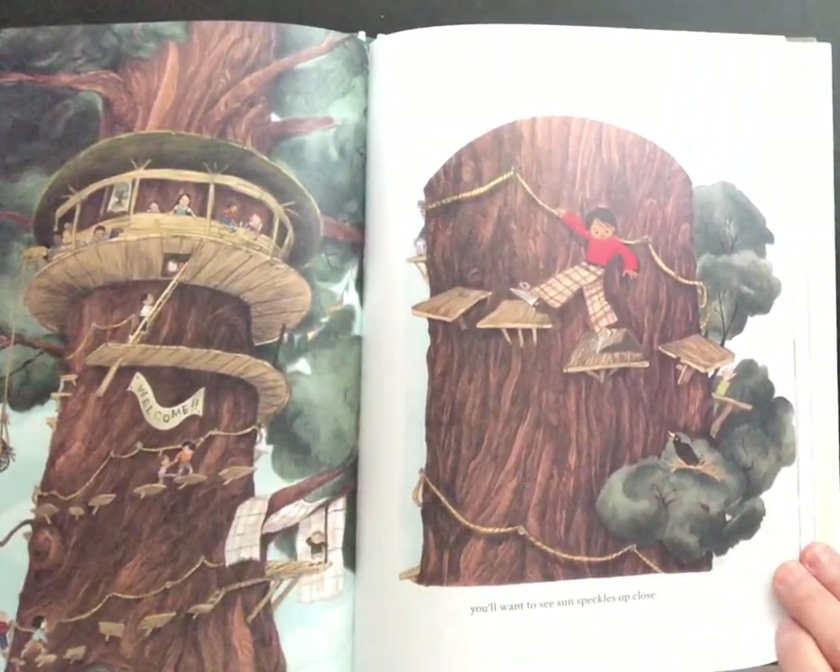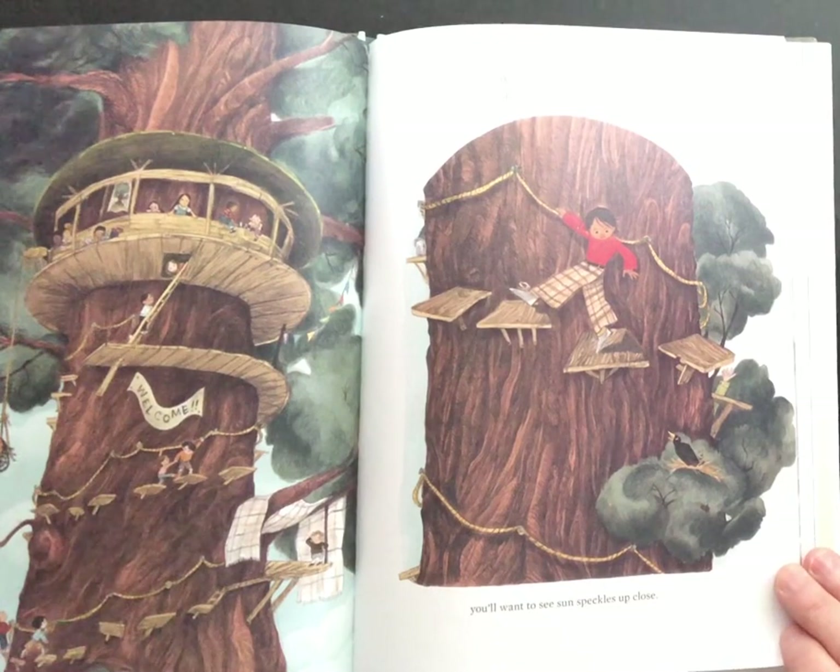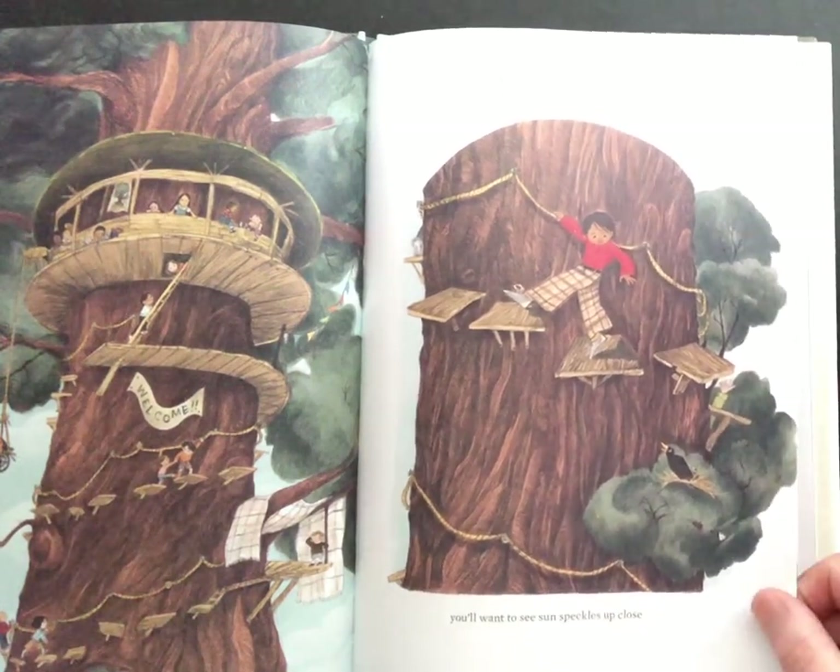Whether solo or squished, make sure your tree is tall. You'll want to see the sun speckles up close.